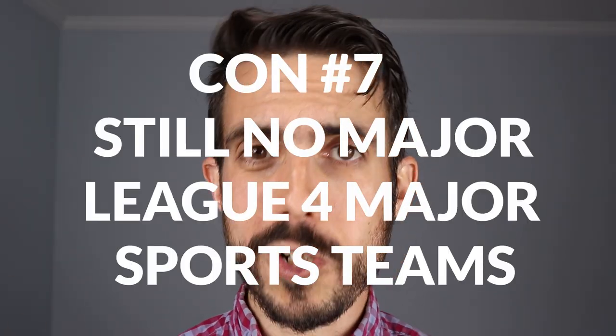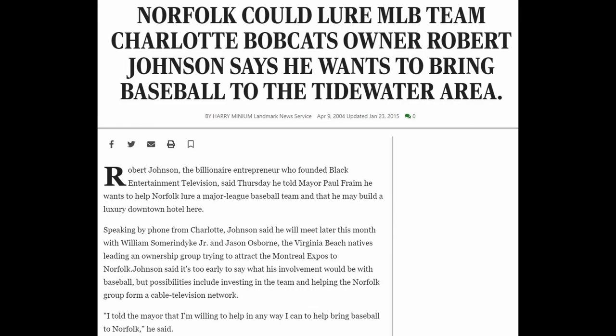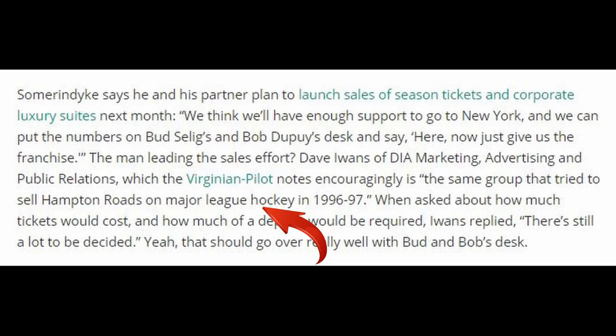Another con is that there are no major league sports teams here — no baseball, basketball, football, or hockey. Attempts to bring baseball and hockey to the area have not worked. We do have AAA baseball with the Norfolk Tides, minor league hockey, and Old Dominion college football, but it's just not the same. I've been longing for a major league team for a long time, and unless the infrastructure changes and someone's willing to invest significant money, I'm not expecting it to happen.